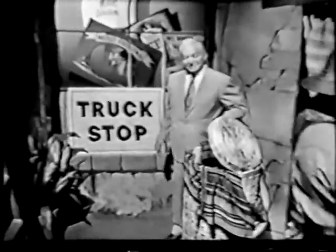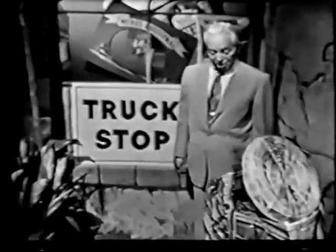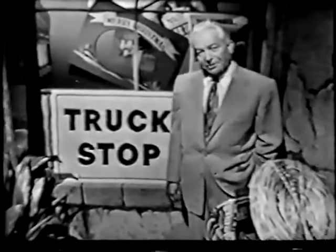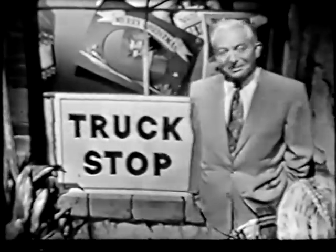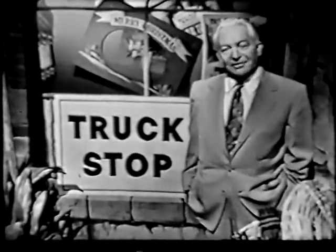Well, there's a sign that, of course, is familiar to all you truck users. On the road, it might mean a stop for inspection or a weight check. Right here, it just means a brief pause while we check over the many ways you can save money by buying a Chevrolet truck.